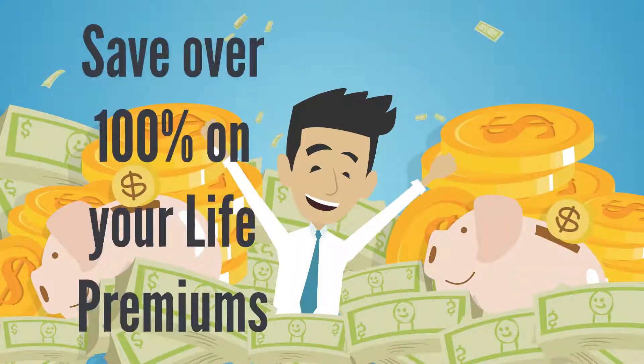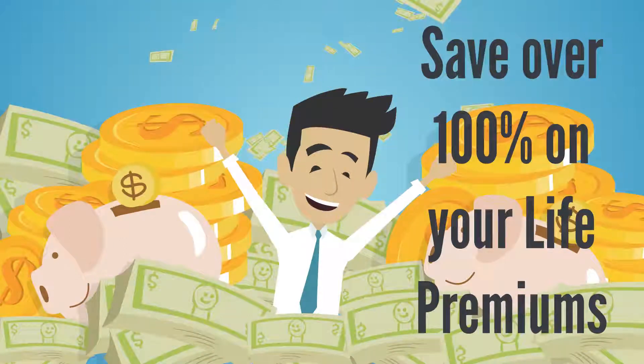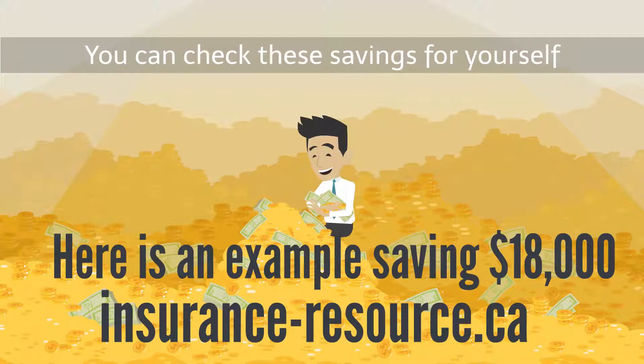You can save over 100% on your life insurance premiums and save thousands of dollars. This may sound unlikely, but it is easy to check out for yourself. Here is how a 40-year-old could save $18,000 in life insurance premiums.